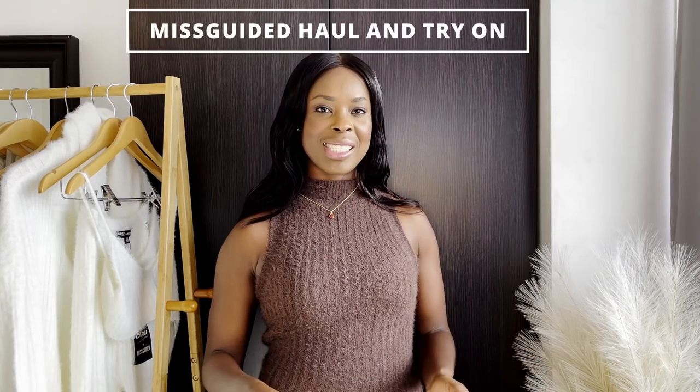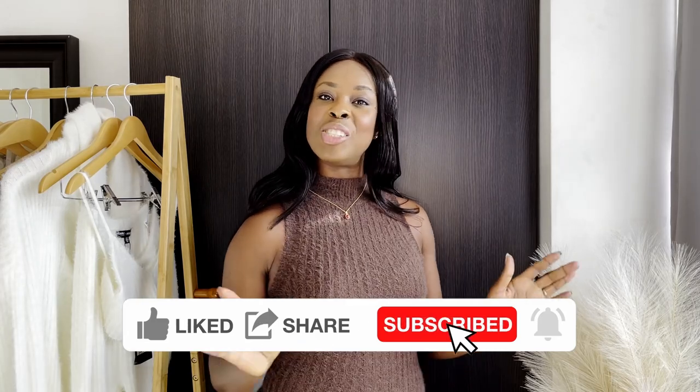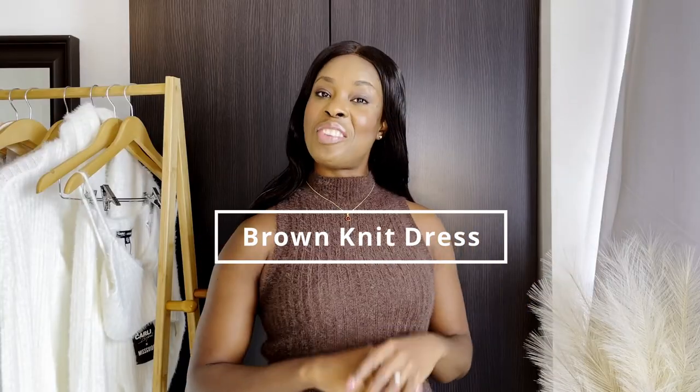Hi everyone, welcome back to my channel. My name is Natasha, and if you're new, thank you so much for stopping by. If you're a returning subscriber, thank you for the love and support. In today's video we're going to be doing an autumn/winter haul — pieces from Misguided and the Carly Bible, who just did a collab.